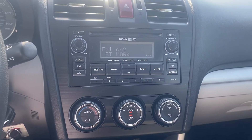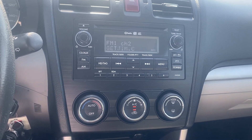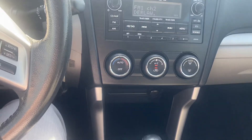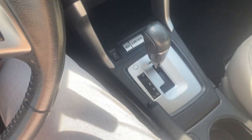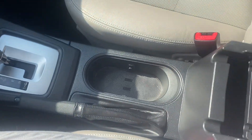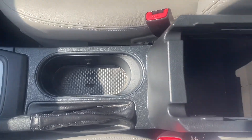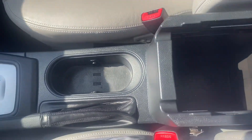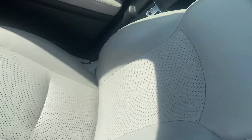We got the rest of our temperature controls. We also got our radio controls. CD player for those burn CDs we all got. We got our heated seats. Shifter. A couple cup holders. Looks like we got a nice center console here. USB aux port in there.